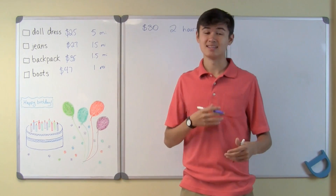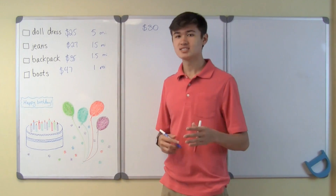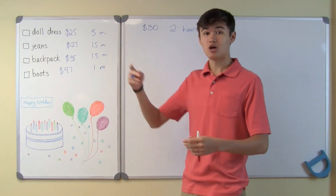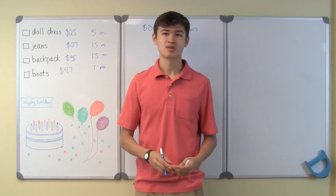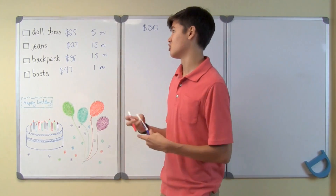Now let's go back to the present list and see what I can buy. Let's start with the doll dress. The doll dress is $25, which is under my $30 budget. However, I have to walk to the mall to get it, and the mall is 5 miles away, so it would take about 3 hours to walk there and back — I'd miss my sister's birthday party. So I don't have time to get the doll dress.